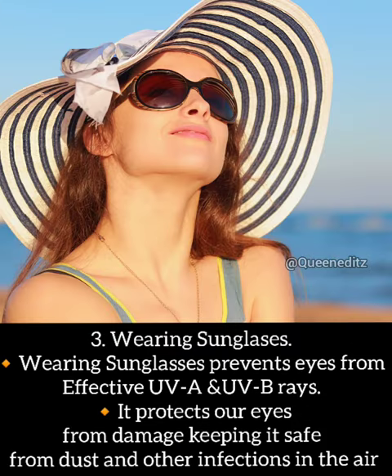3. Wearing sunglasses. Wearing sunglasses blocks effective UVA and UV rays from causing damage, keeping eyes safe. It also prevents eyes from dust and other infections in the air.